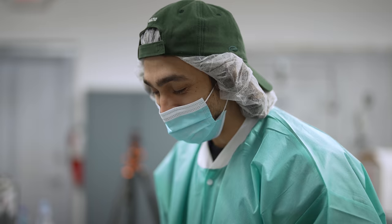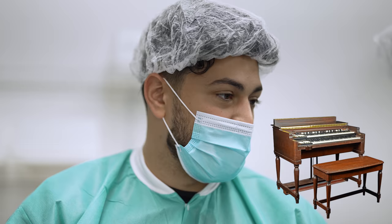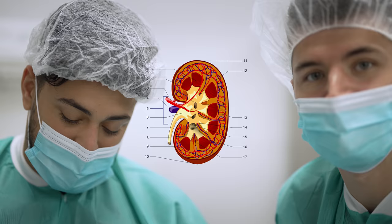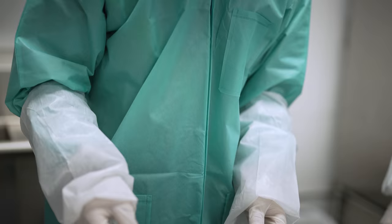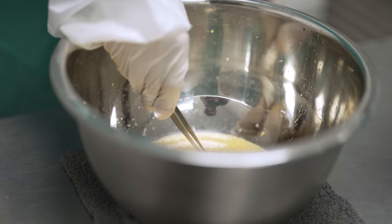Sturgeon species are actually the oldest living species in today's world — they go all the way back to the dinosaur era. They do kind of have that rhinoceros look with the spinal cord on them. It feels like you're touching an organ. In the sieve, you can see those little red marks — I just take them out like that, pick them up, and throw them away.